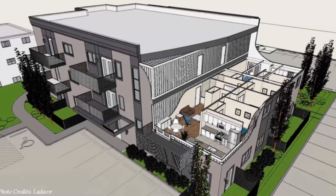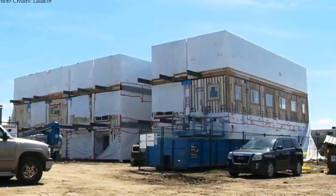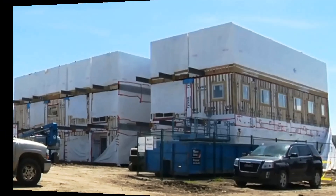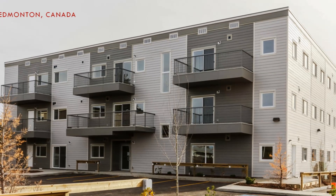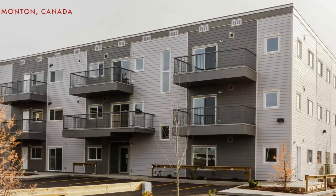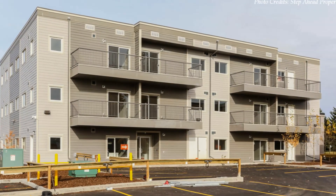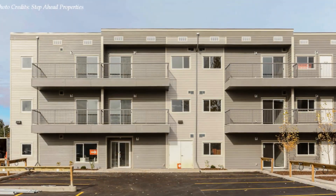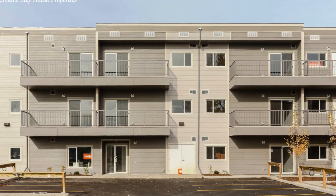Prefab construction helps to maximize on construction speed and cost effectiveness with minimal disturbance to the environment. In this video, we bring to you Edmonton's first shipping container apartment building as an infill project in the Glenwood neighborhood. Stay tuned to find out how this amazing shipping container apartment project was executed.